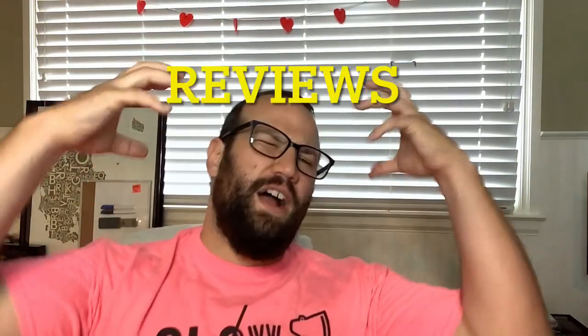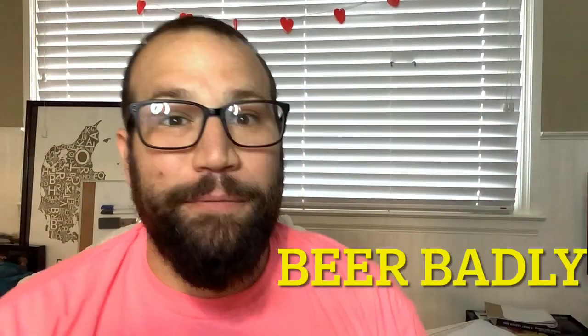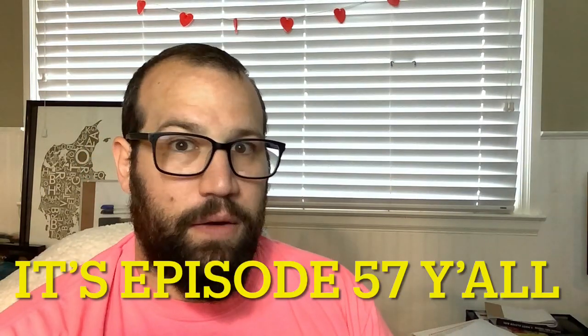Welcome to Some Guy Reviews! Beer Badly, episode 50-something. Because I forgot to check — this was part of the joke.